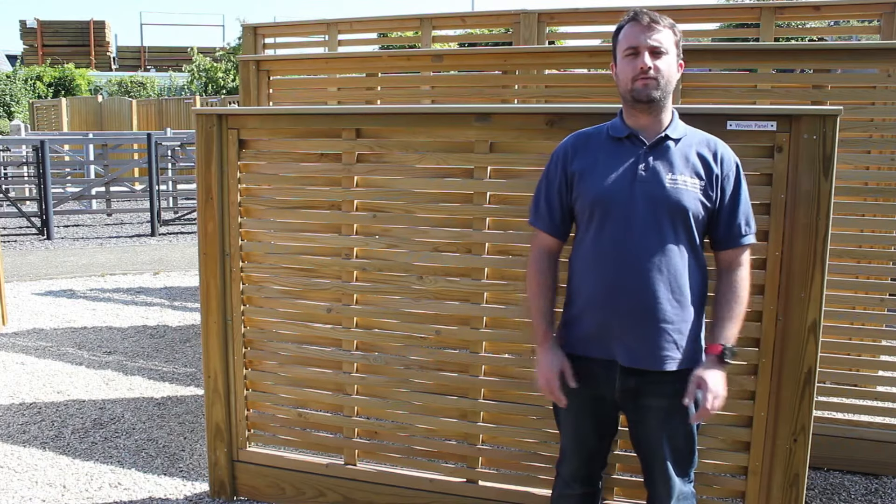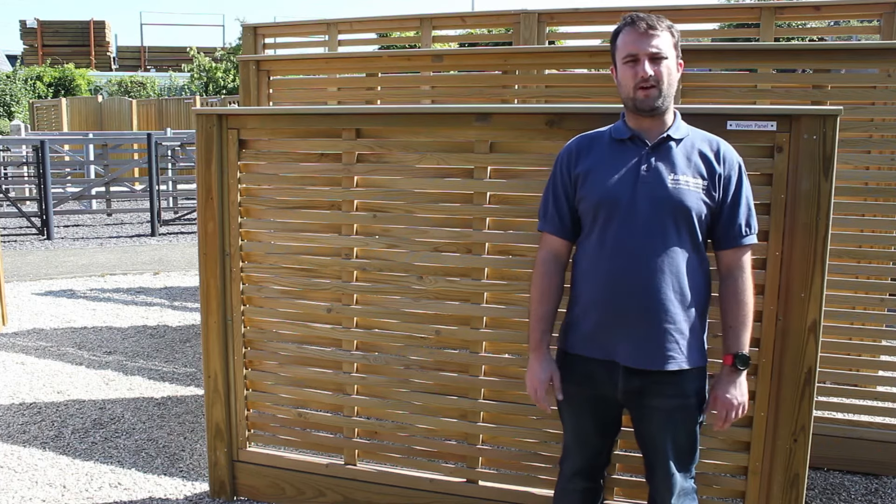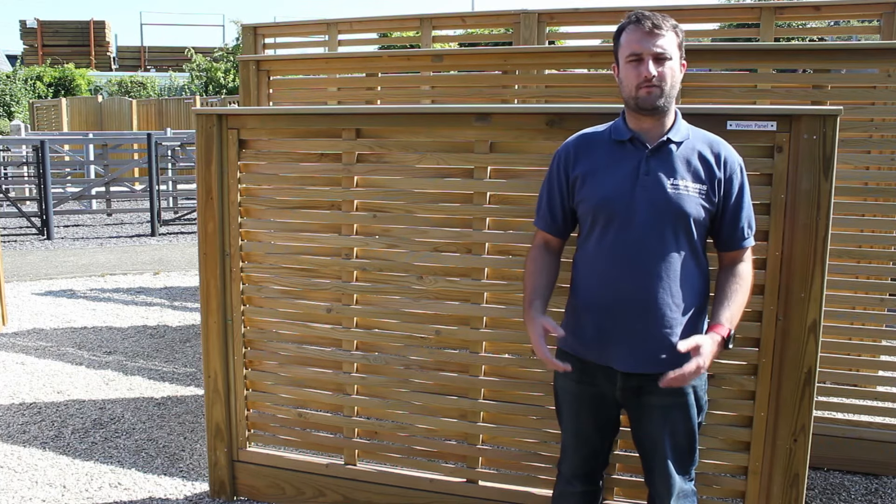So there you have it, an overview of Jackson's woven fence panel. If you need any further advice please visit our website or give our friendly sales team a call.